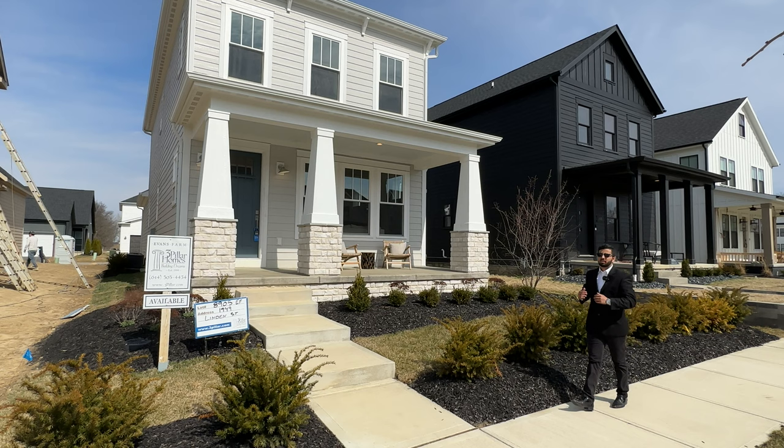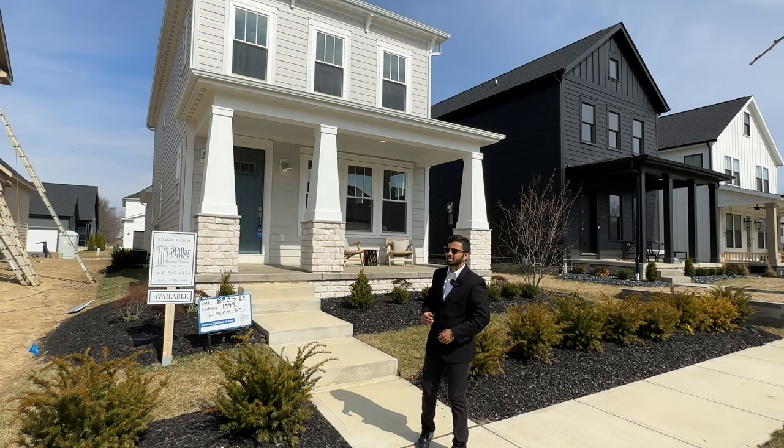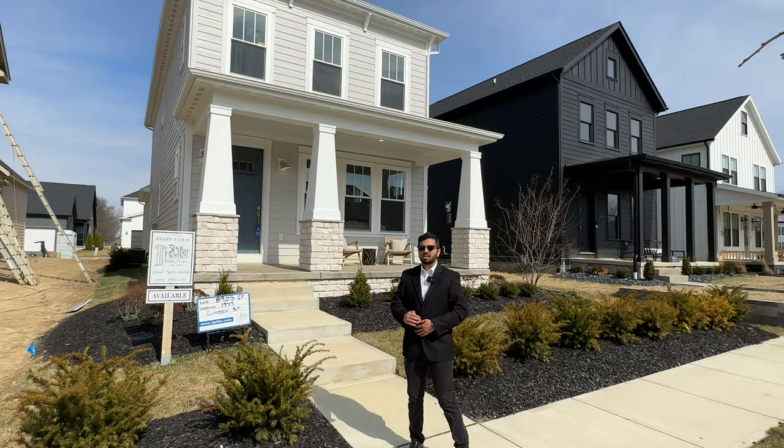What's up guys, welcome back to my channel, it's Ankit here. This week we're in Lewis Center, Ohio — a beautiful newly constructed contemporary modern home behind us. We've got a lot to see, so let's get started right away.